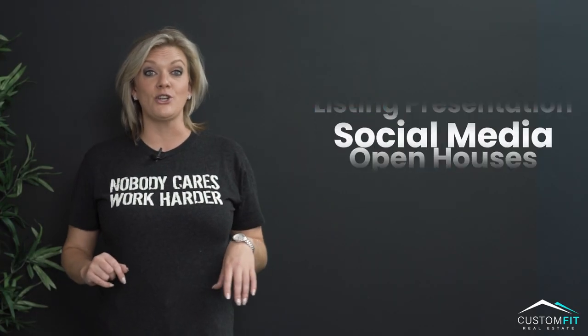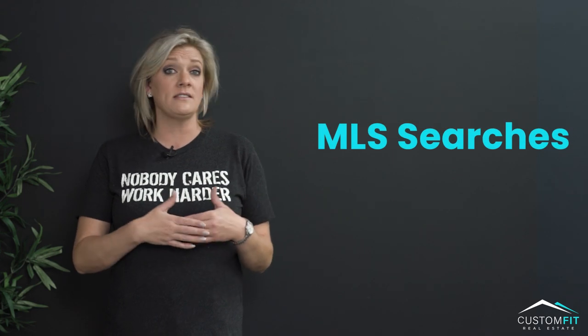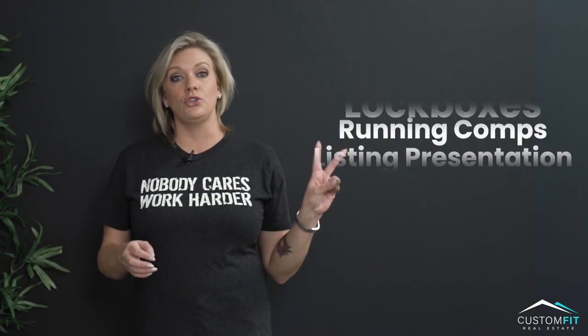The first thing that you need to master as a new real estate agent is knowing how to do MLS searches. That's basically finding homes and being able to send them or email them out to your clients.